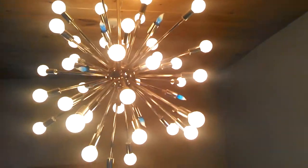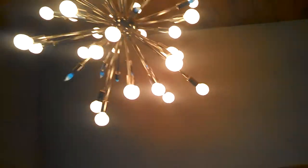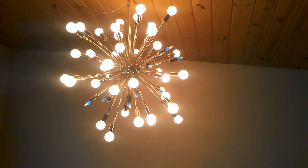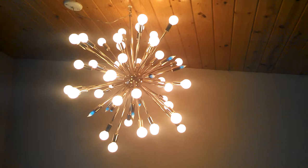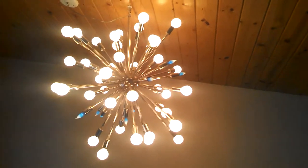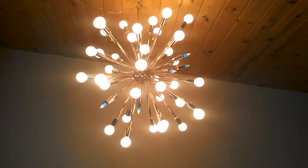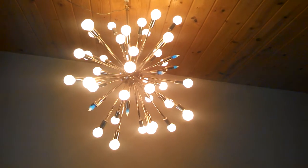This is the chandelier. It's a spot neck. It's got a lot of prongs — you can't even count how many. It's original from the 1960s. You can change the light to different colors. Like you see, we have a blue one there and a white one.